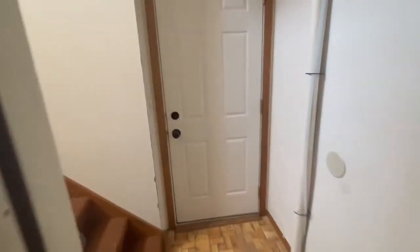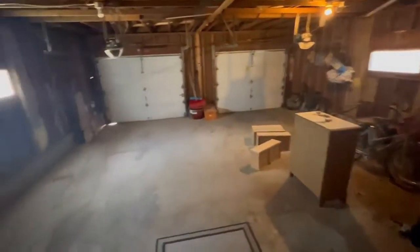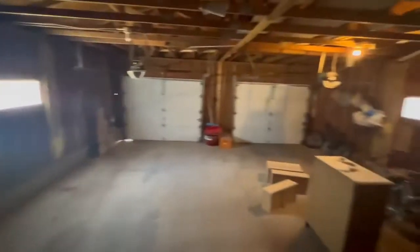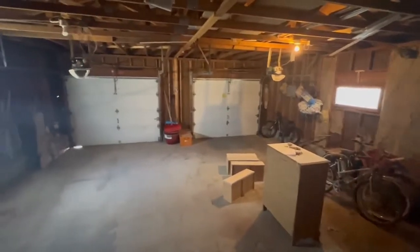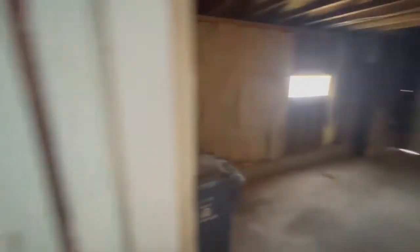I'm going to take you on downstairs, so stay tuned. Here's your back door, and this goes on downstairs, but I'm going to take you out to the garage here first. This hallway can go to the upstairs unit — that door there does lock. Right out to the garage: the left side goes with the unit we're showing today, and the right side goes for the unit upstairs. It's a pretty great-sized garage, one car, plus some workspace in the back.